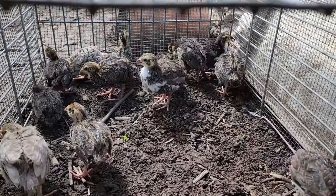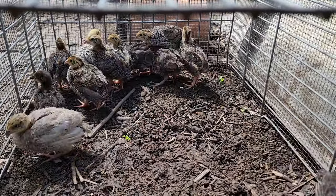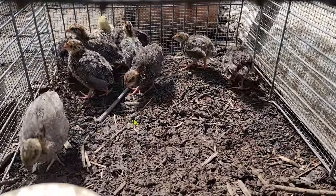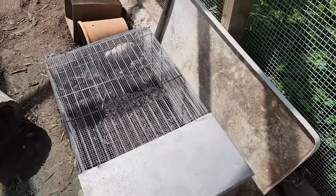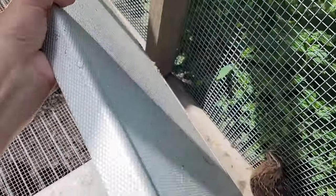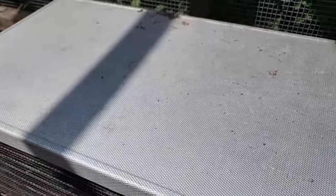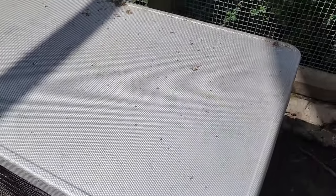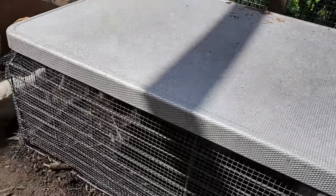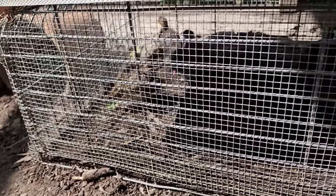The old ones can get used to the young ones, and I will release them in probably one to two days — we'll see how they go. In here they will be protected from the hot sun we have at the moment and from rain. This lid I actually found at the recycling tip shop for one dollar — nice aluminum. They still can have the morning sun if they want to and hide from the afternoon sun.